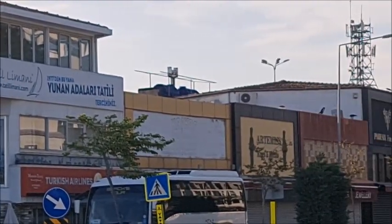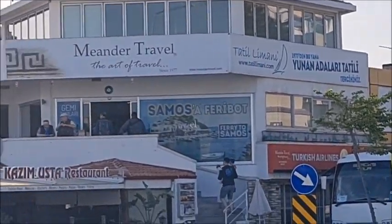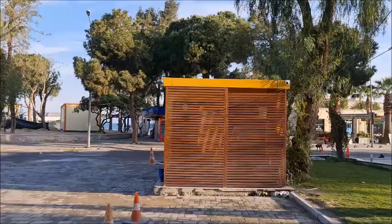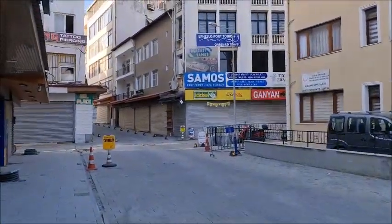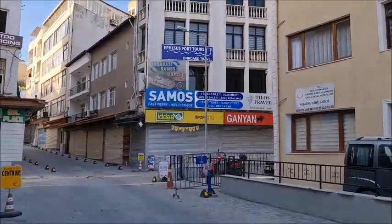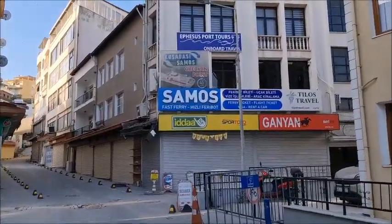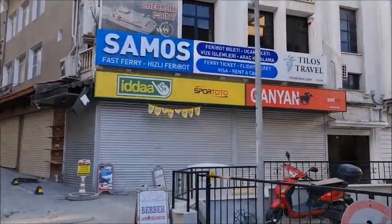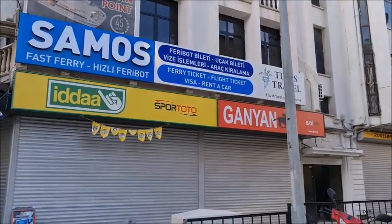If, however, you are on the fast ferry boat, you will need to go to the other place that I'm going to show you. For the ferry boat boarding pass, go across the harbour and take the first turning on the left by the taxi ranks, and you will see a sign up there saying Samos Ferry Boat, Husley Ferry Boat. Go upstairs to the office, show your passport, and you will be given your boarding pass.